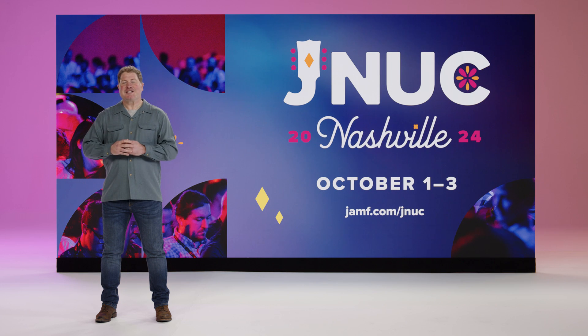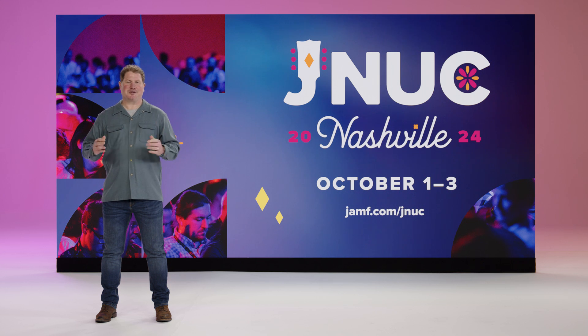Speaking of JNUC, this year we'll be gathering the best community and tech in Nashville, Tennessee, October 1st through the 3rd. Early registration is now open. There will be no better price than right now, so be sure to secure your spot today. We look forward to showing you all of the latest advancements that will make your access more trusted and help you be successful with Apple at Work. Thanks to all of you for tuning in to our update. We'll see you in Nashville.